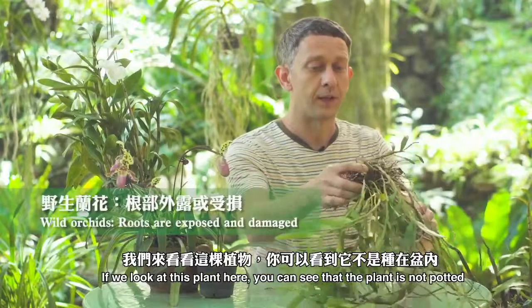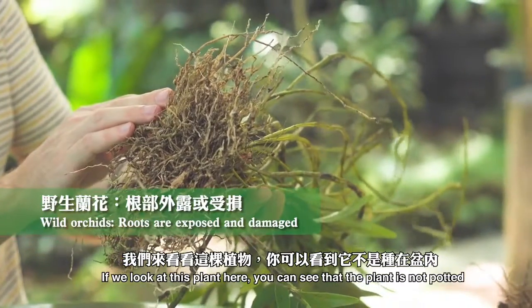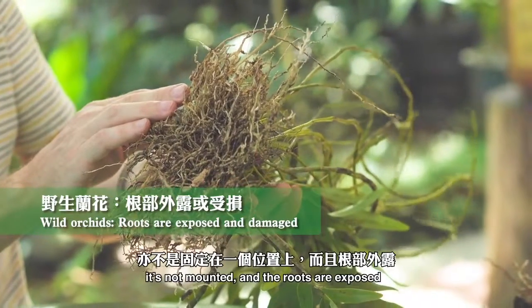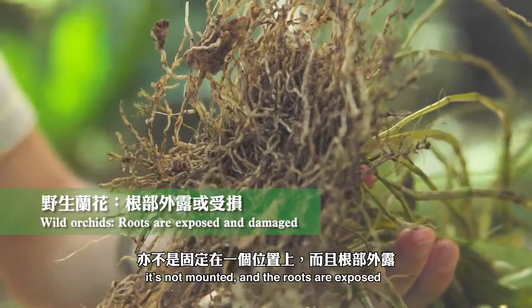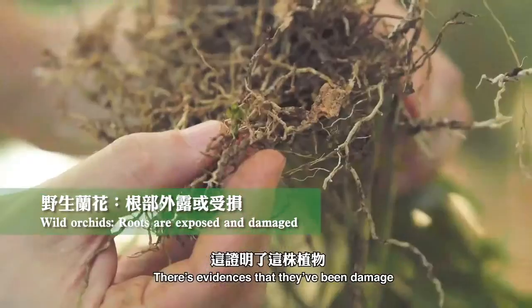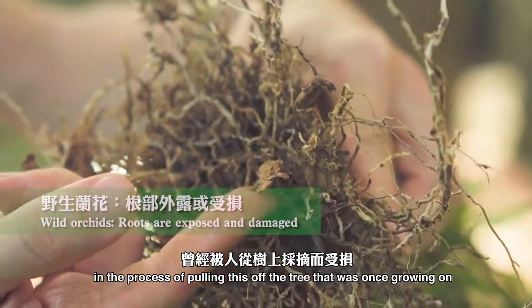If we look at this plant here, you can see that the plant is not potted, it's not mounted, and the roots are exposed. There's evidence that they've been damaged in the process of pulling this off the tree that it was once growing on.